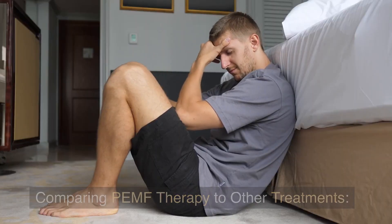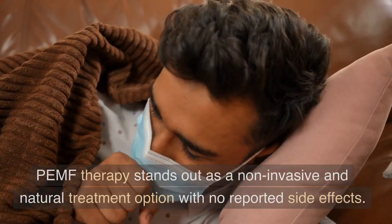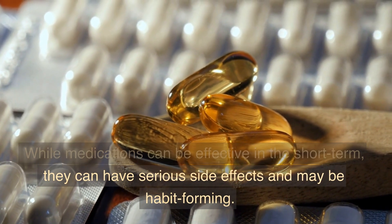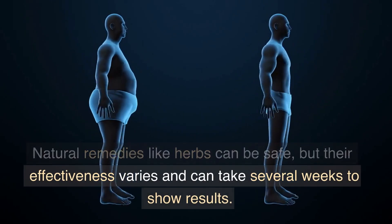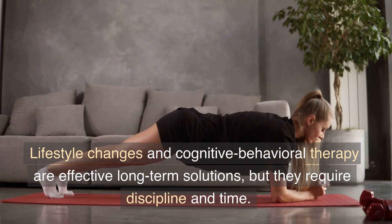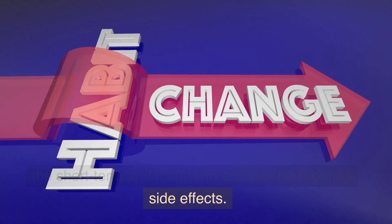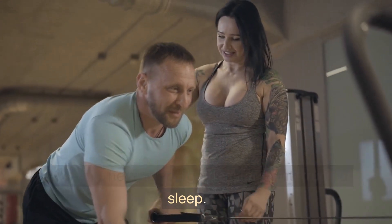When comparing PEMF therapy to other treatment options, PEMF therapy stands out as a non-invasive and natural treatment option with no reported side effects. While medications can be effective in the short-term, they can have serious side effects and may be habit-forming. Natural remedies like herbs can be safe, but their effectiveness varies and can take several weeks to show results. Lifestyle changes and cognitive behavioral therapy are effective long-term solutions, but they require discipline and time. PEMF therapy, on the other hand, can be effective in both the short-term and long-term with no reported side effects, and is a natural, non-invasive treatment option that can help you get regular, uninterrupted sleep.